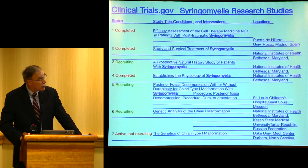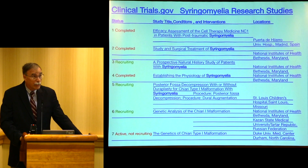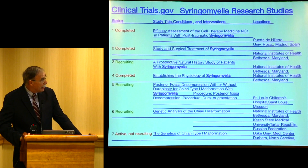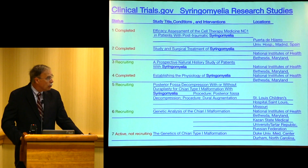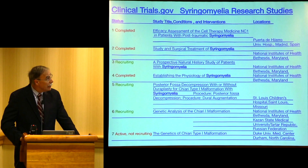I searched this morning on ClinicalTrials.gov for research studies — clinical studies that are prospective and registered. I found seven, and there are only four that are active. One of these is from St. Louis, and you'll be hearing about that — the posterior fossa decompression with or without duraplasty for Chiari type 1 malformation. There's also one that was completed for cell therapy, and the rest have been from the NIH.